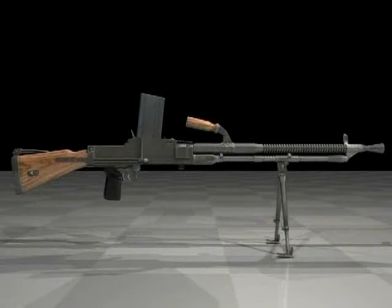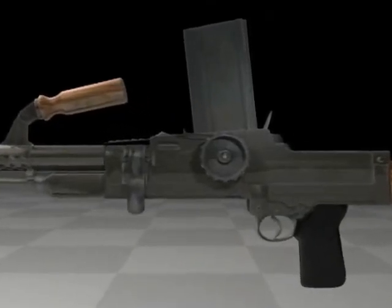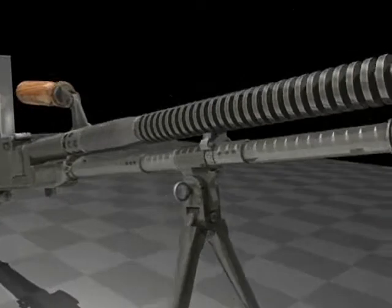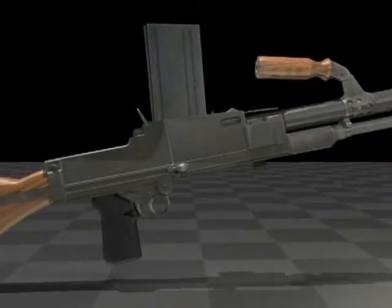In various calibers, it was sold to over 24 nations. Later improved models, the ZB-30 and ZB-33, were to fare just as well. When Germany took over Czechoslovakia, they too adopted this design, which saw service with the Waffen SS.